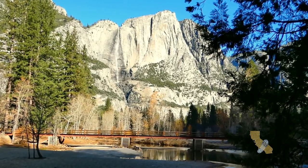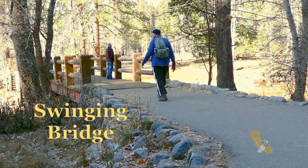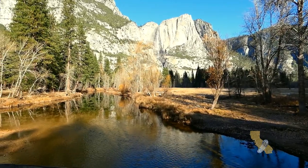Found a pedestrian bridge across the Merced River. Can you believe this spectacular view?